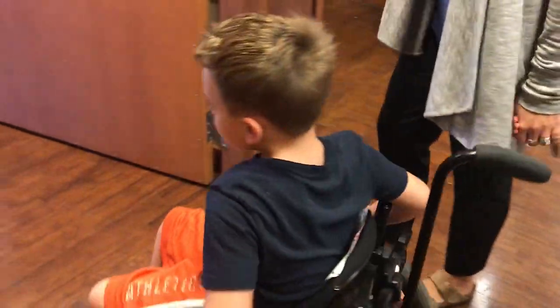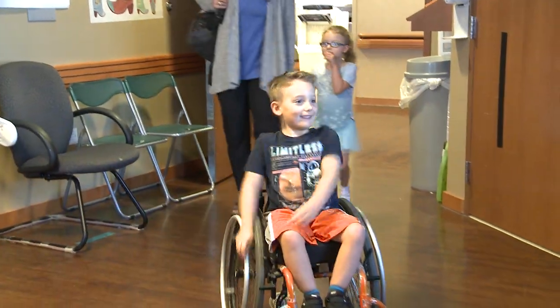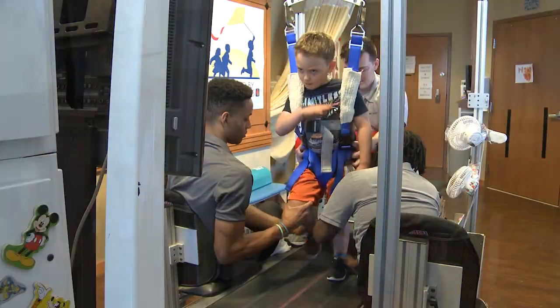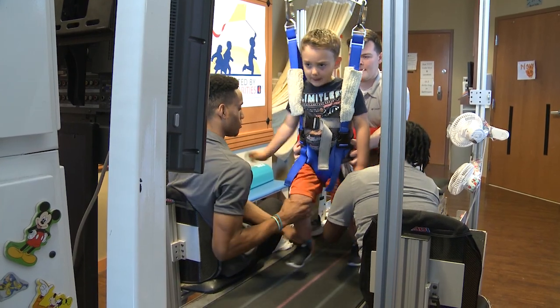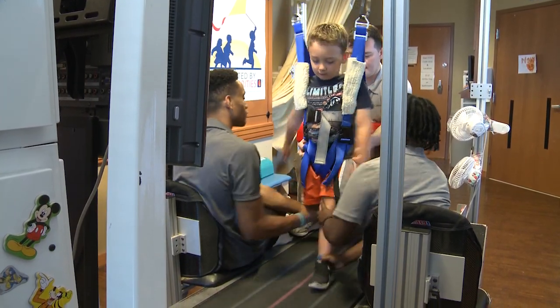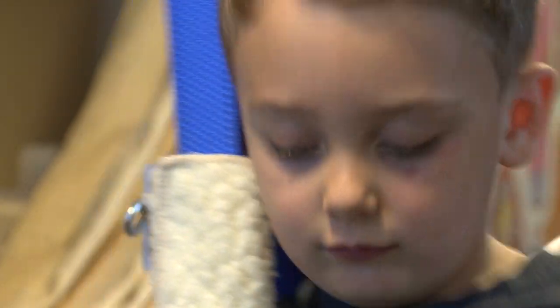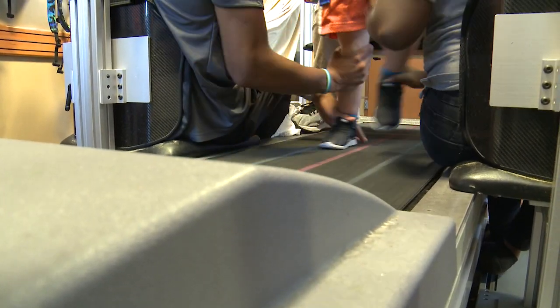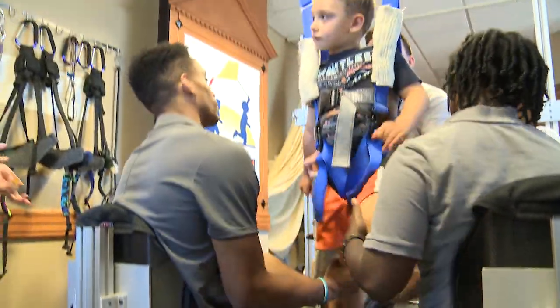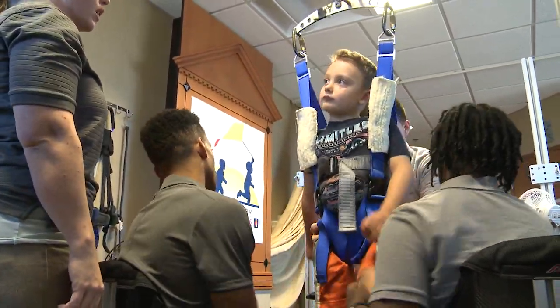When Malcolm was 14 months old, he had a tumor removed from his spine. The operation left Malcolm paralyzed from his chest down. Malcolm is now five years old and has been going through groundbreaking rehab with the University of Louisville Spinal Cord Injury Research Center and Frazier Rehab for 18 months. The center's researchers are teaching the spines of paralyzed adults and hopefully children like Malcolm to stand, take steps, and resume bodily functions.